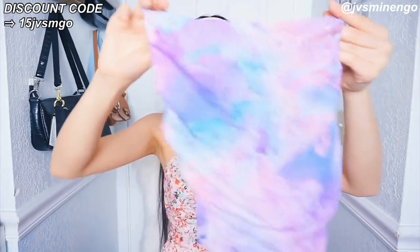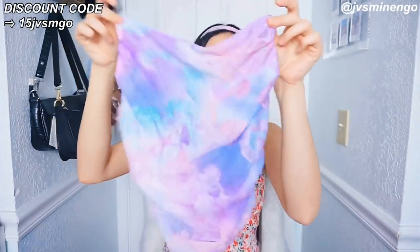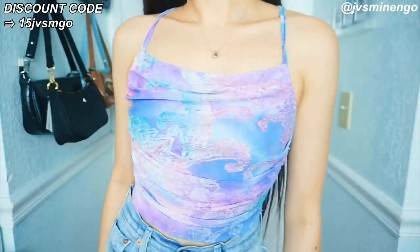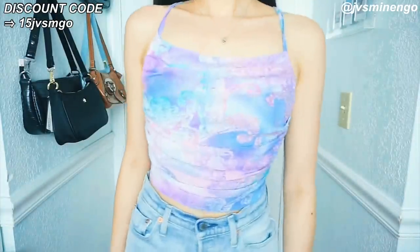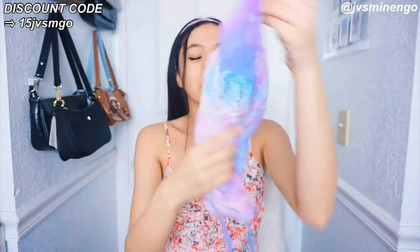The next thing I got is this really cute top — I am in love with it. This is probably my favorite top in this haul. It's a really cute tie-dye kind of style top with really cute stitch detailing all over it and an open back. It kind of drapes on your body. I'm so excited to style this — I'll probably wear it with some low-rise jeans. This is so cute and definitely a staple piece for the summer.